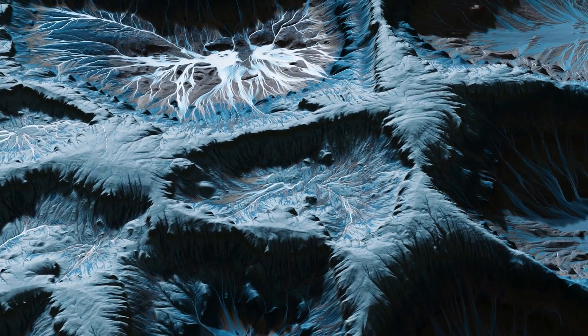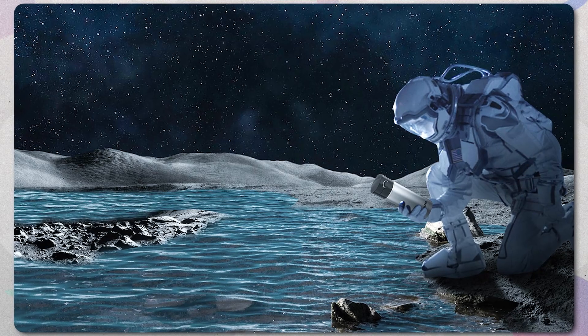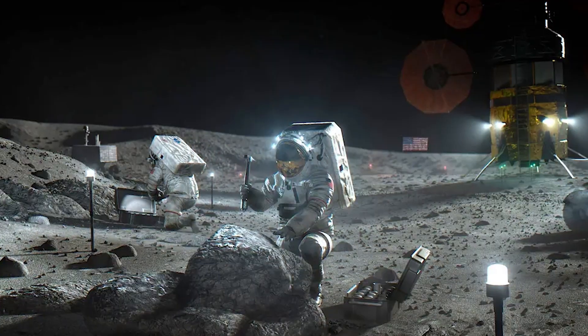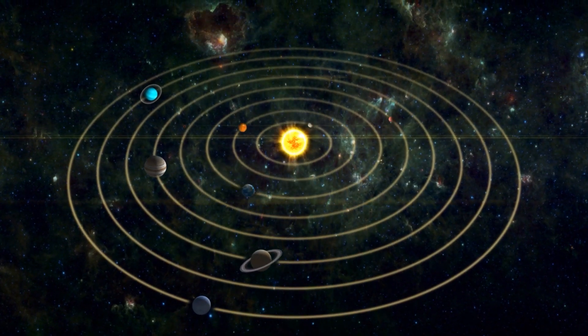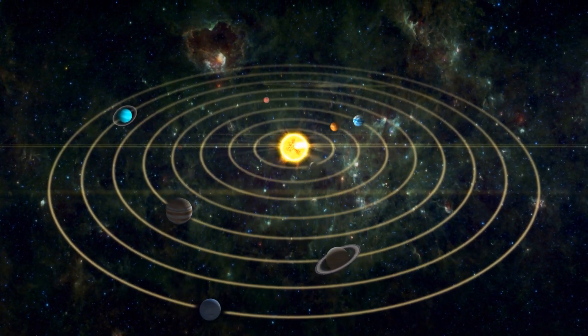The moon's ice deposits present tantalizing opportunities for future lunar bases to harvest water for drinking, growing food, and splitting into rocket fuel. But fully unlocking the secrets of the moon's water and its ripple effects across the solar system will require more exploration of the lunar depths.